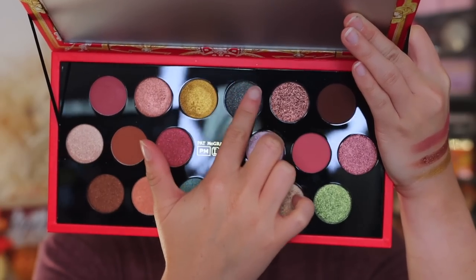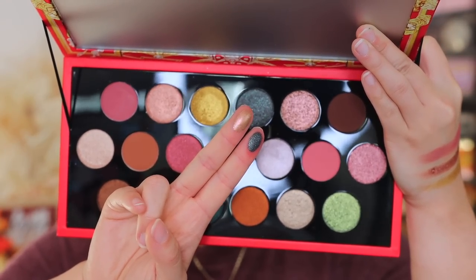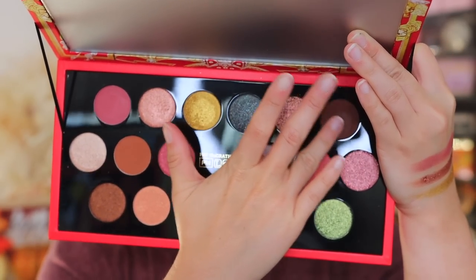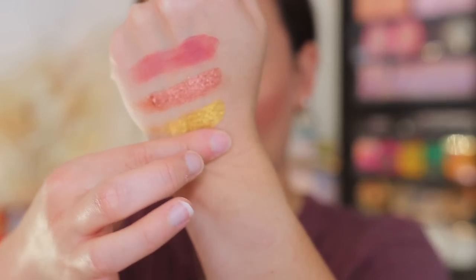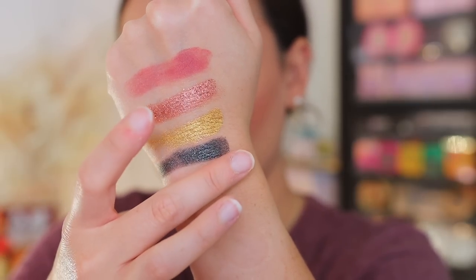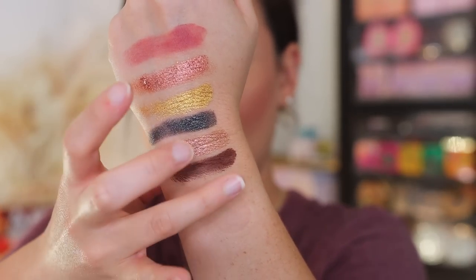Next three: Noah Moon is an iridescent sparkle. Bronze Nova is one of those 24-karat duochrome sparkles — beautiful, and it has a little bit of a pink shift that's hard to catch on camera. Nocturne is a chocolate brown velvet matte — truly an essential shade. Look at that iridescent sparkle on Noah Moon — oh my god! And look how amazing this matte Nocturne is going to swatch. Based on the first row, this is a good one.